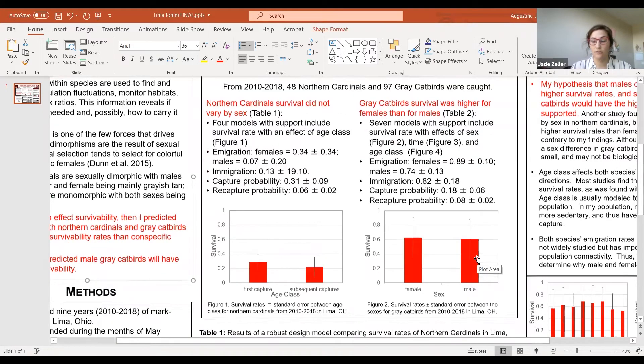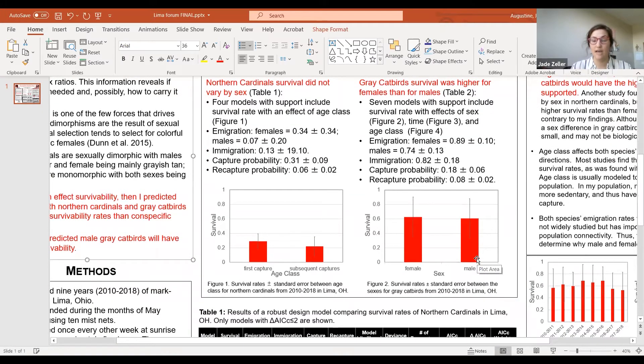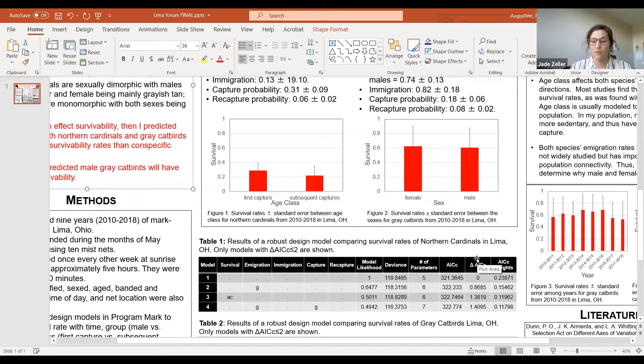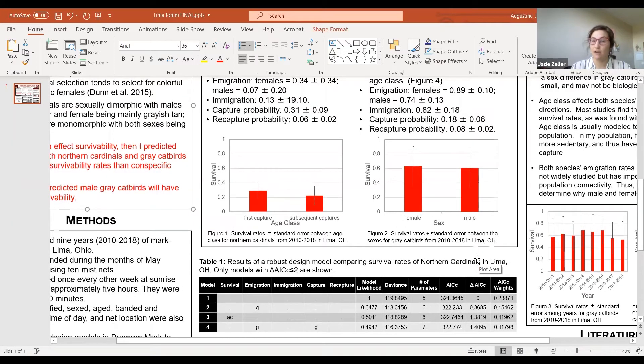I found that Northern Cardinal survival did not vary by sex, which you can see in Table 1. But the four models in the table showed that age class affects survival rate, which you can see in Figure 1. First captures had higher survival rates than subsequent captures. Northern Cardinal immigration was affected by sex, with females having higher immigration rates than males. For both sexes, immigration capture probability and recapture probability rates were similar.